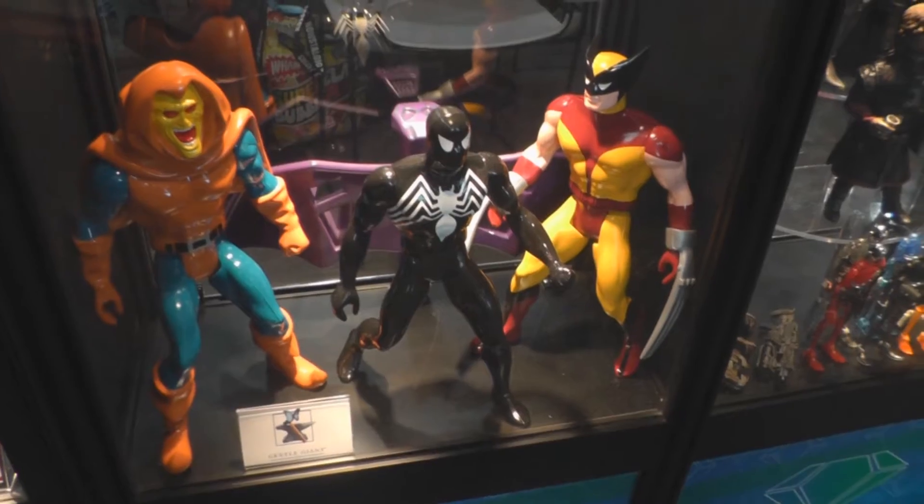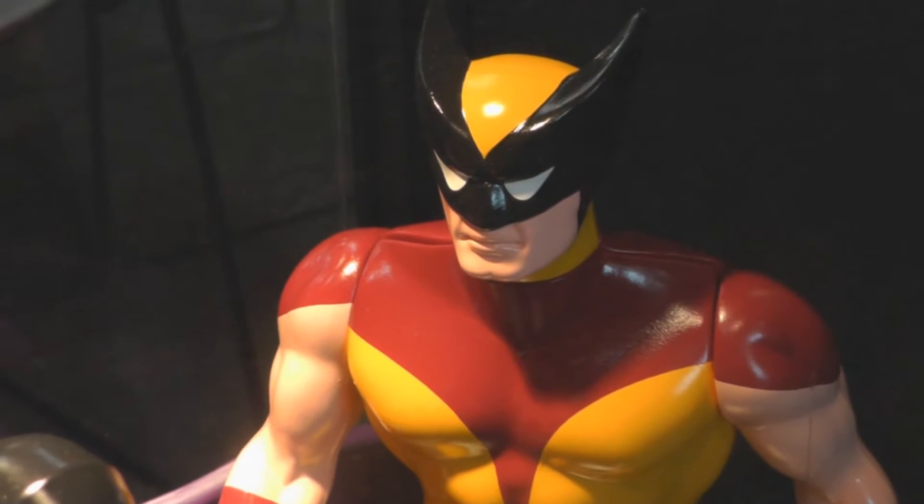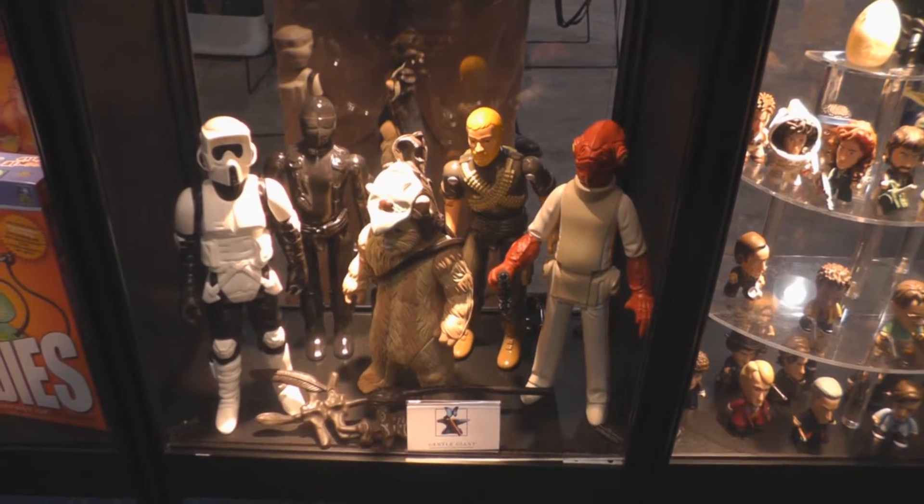New from Gentle Giant: Secret Wars Retro Jumbo Figures, including a first look at Wolverine, G.I. Joe, and Star Wars.